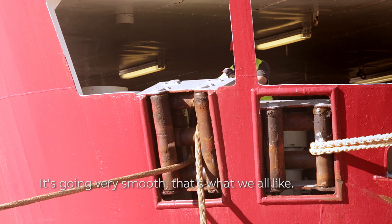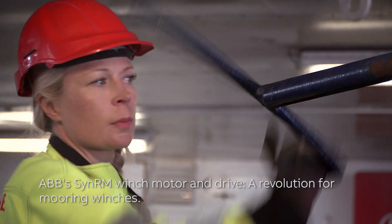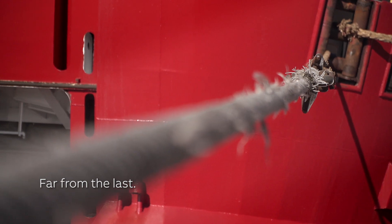It's going very smooth — that's what we all like. ABB's SynRM winch motor and drive: a revolution for mooring winches. The first of its kind, far from the last.